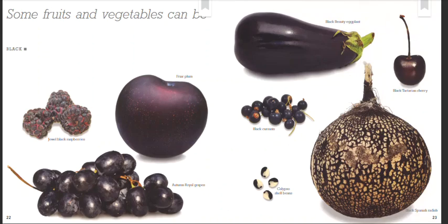Some fruits and vegetables can be black. Jewel Black raspberries. Fryer plum. Autumn Royal grapes. Black Beauty eggplant. Black Tartarian cherry. Black currants. Calypso shell beans. Black Spanish radish.